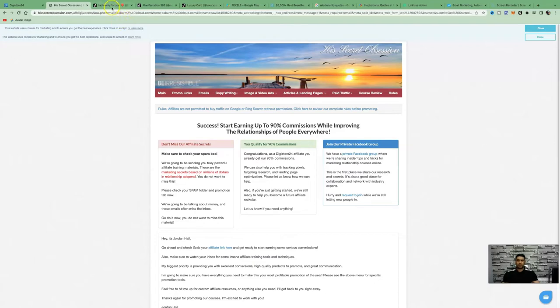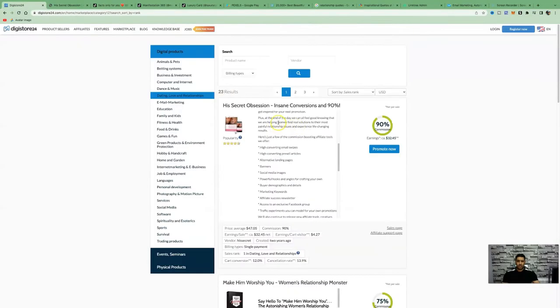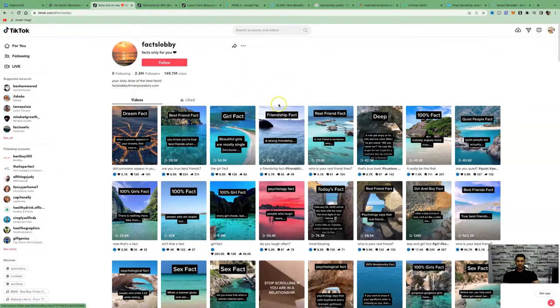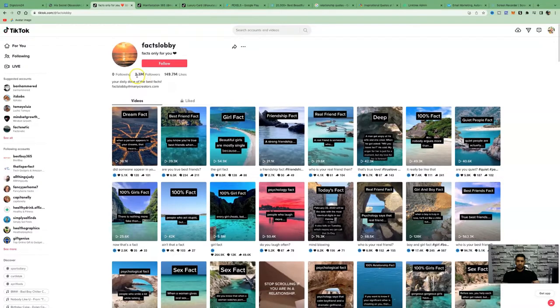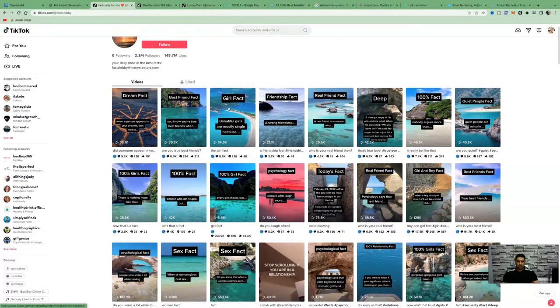Here is one account I came across called 'Fact Lobby.' You can promote a product like 'His Secret Obsession' on an account just like this, which is all about girl facts and guy facts. They've got 2.3 million followers with over 149 million likes. You can see the amount of views most of these videos are getting. These are free stock videos that you can use.